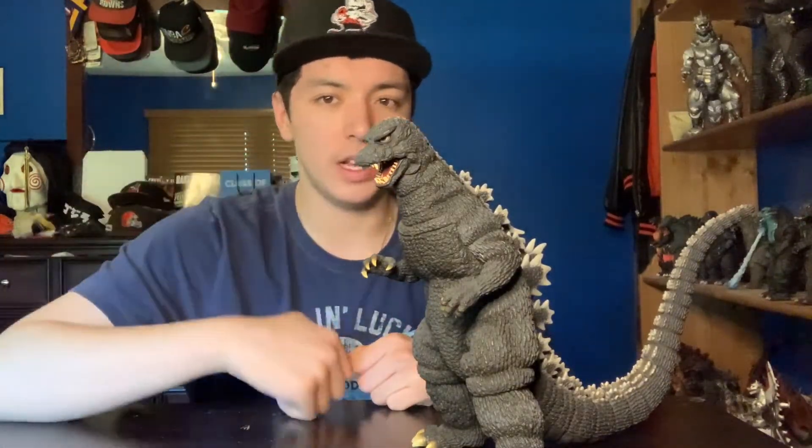Alright guys, that's my list of my top 10 favorite Godzilla figures in my collection. Make sure to follow me on Instagram, OhMyGodzilla1. Thank you guys so much for watching. Make sure to like, comment, and subscribe.